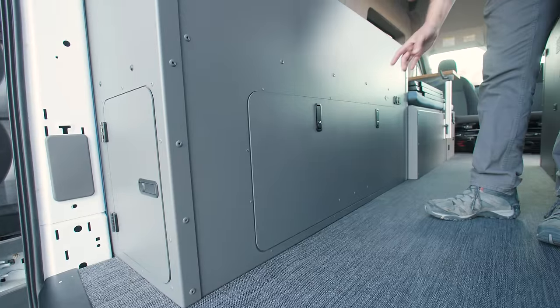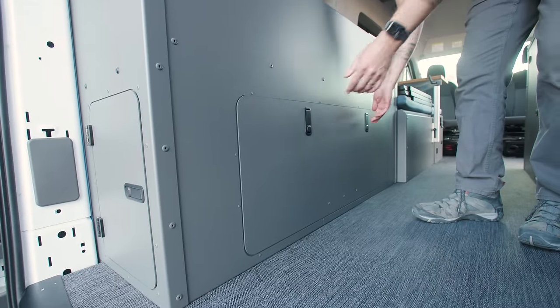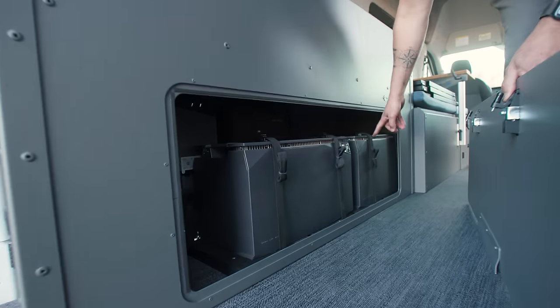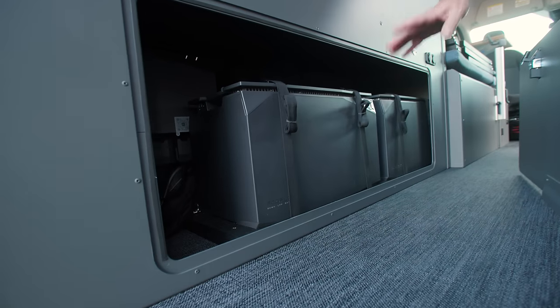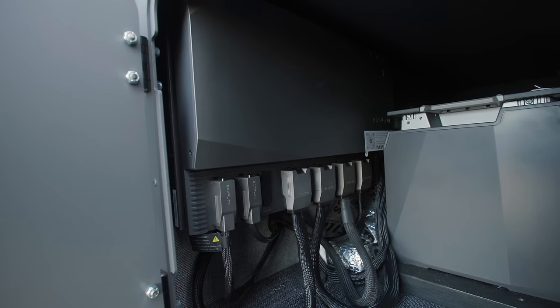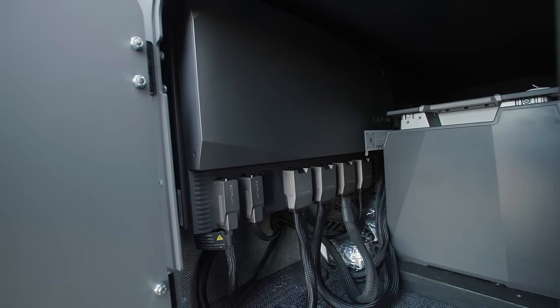For the power system in this van, like I mentioned, we have an EcoFlow power kit. This has got 10 kilowatts of power in this system — we've got two 5-kilowatt batteries in here, which is equivalent to about 800 amp hours. Plenty of power to run that AC for days and whatever else you may need.